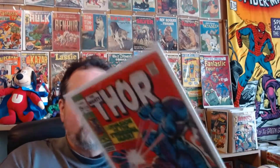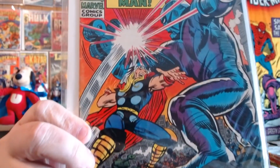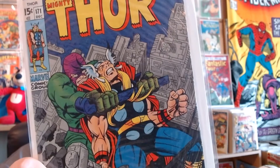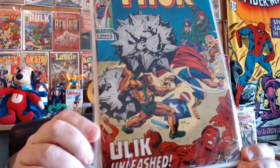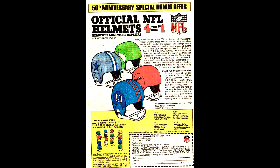Here's Thor number 170. Number 171 versus The Wrecker — the inker is Bill Everett on this issue. Here's number 173 — an absolutely great cover. And here's an advertisement out of it. I remember trying to get all these helmets out of the bubblegum machines back then.